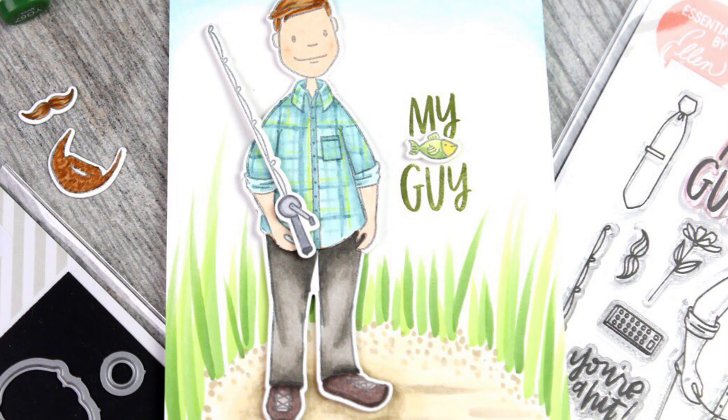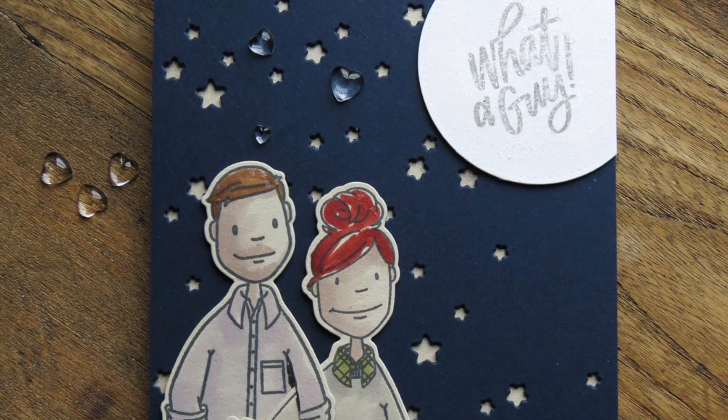Leading Gentleman will be available in the Ellen Hudson shop this Friday, January 11th. Have a great day!